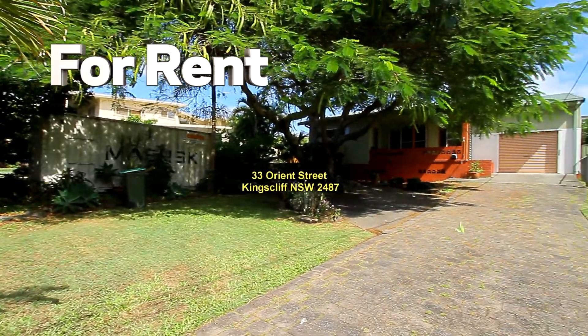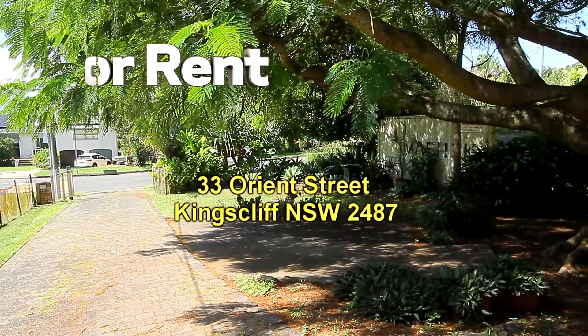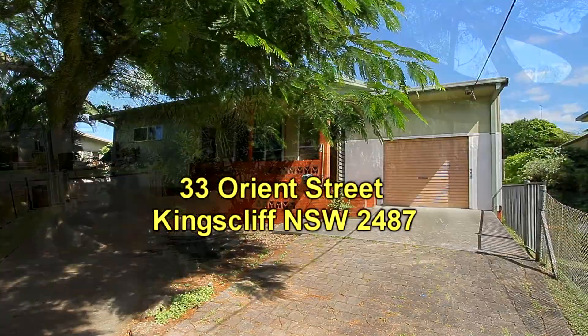Welcome to the video presentation of 33 Orient Street, Kingscliff. Orient Street is in the same street as Kingscliff Primary School, so located right on top of the hill.